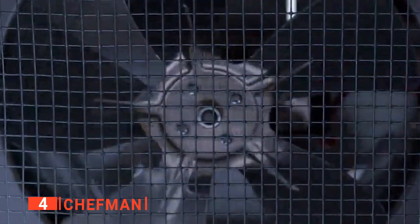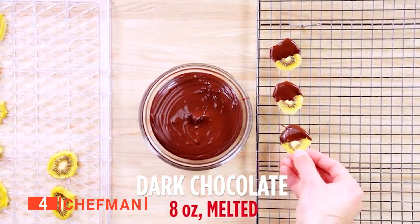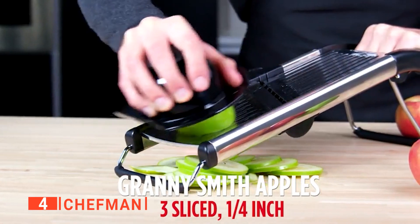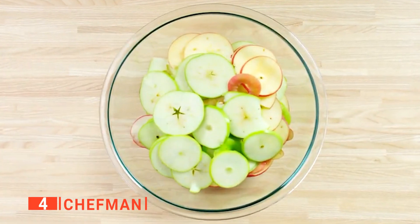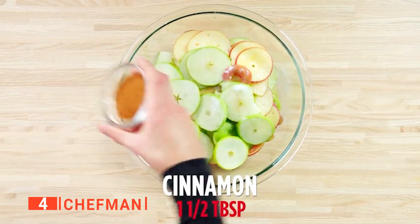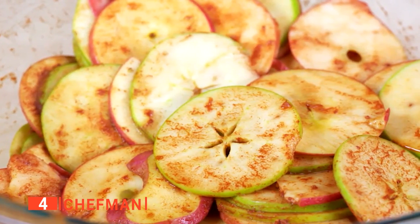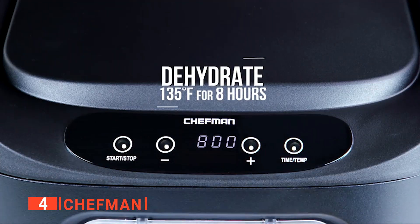Furthermore, the built-in timer can be programmed for up to 19 and a half hours in advance, so you can just set it and forget it without having to worry about your food getting over or under-dried. Once the time's up, the Chefman food dehydrator will turn off automatically, a brilliant safety measure to prevent disaster with your new food dehydrator. When it comes to actually making some snacks, we found that the six trays that come with this dehydrator can dry big batches of food all at once, which is ideal if you're making snacks for a large family outing.